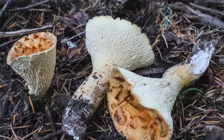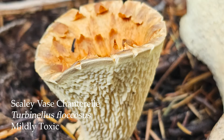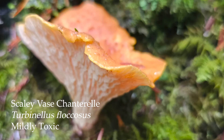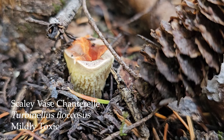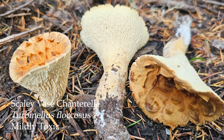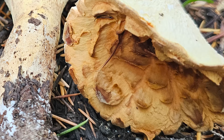Another potential lookalike is the woolly or scaly vase chanterelle, Turbinellus floccosus. It has earned the common name 'the bed sh**ters chanterelle' because it can cause really bad GI upset. In other parts of the world they do eat these and you can find them in markets in South America and Asia, but it is not recommended — the ones we have here may be a different species and a high percentage of people end up with GI upset. These mushrooms are very much vase shaped but have very obvious scales on top of the cap, which is a key distinguishing feature.